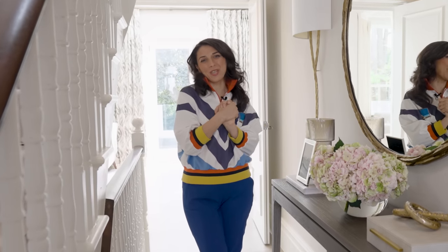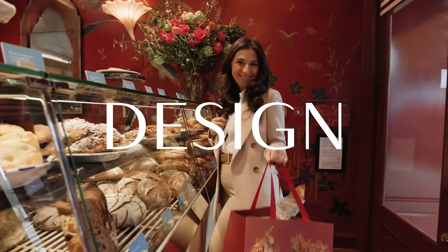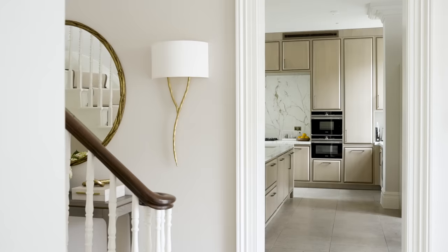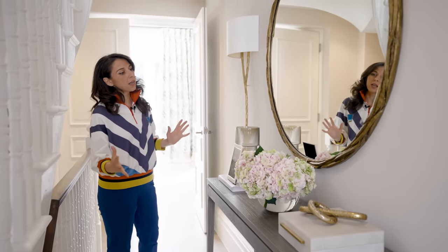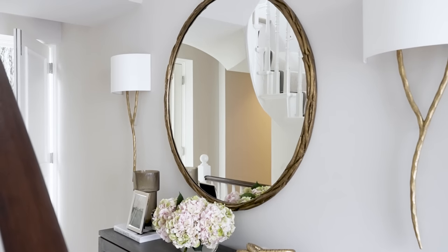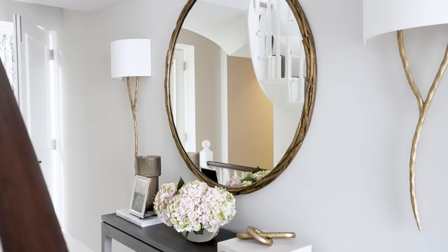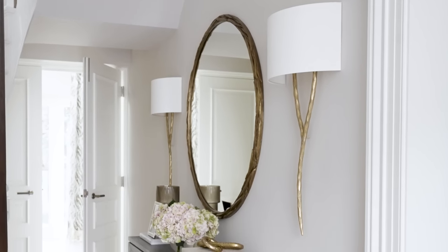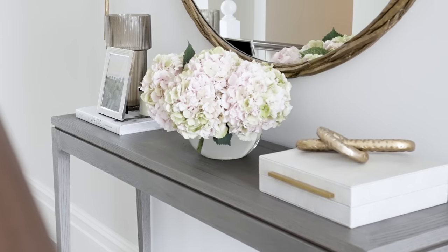Hi everybody and welcome to this gorgeous home tour which we've just finished styling. We've got this really stunning circular mirror — it's really oversized — and what's fantastic is this is quite a narrow space, so that extra large mirror has really enlarged the space but made it feel quite subtle. As an accent to that, we've created a lot of lines down below with a lovely trinket box and some real lines with the book and the frame.